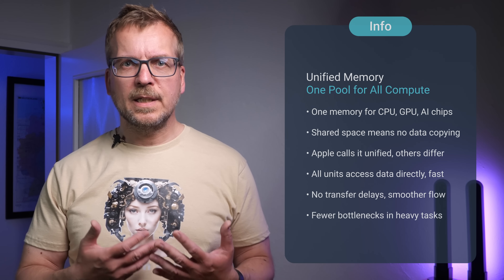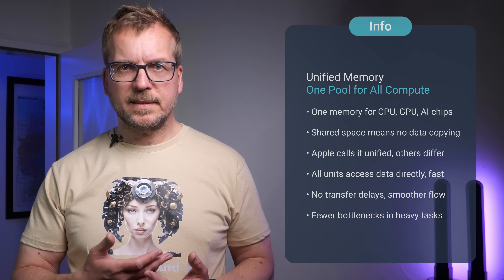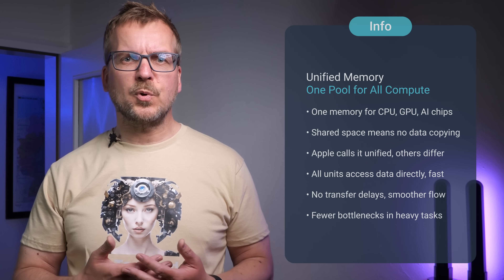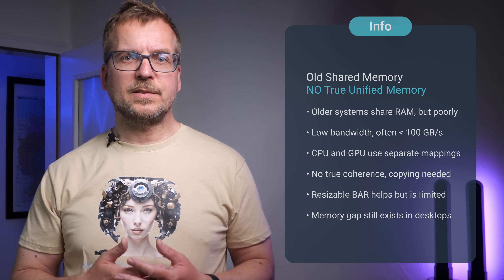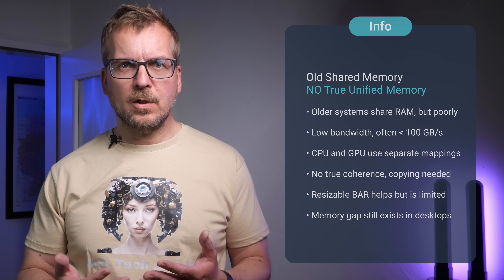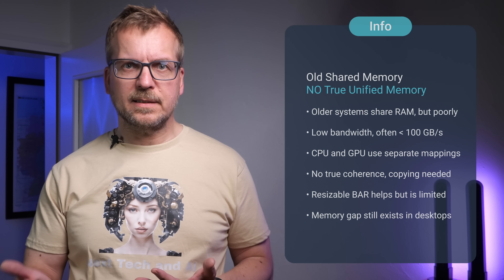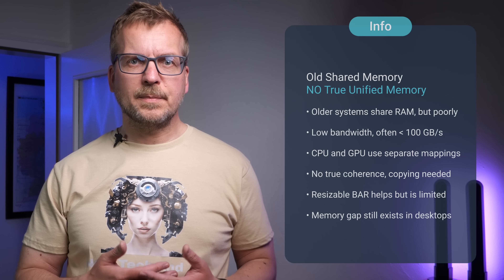Because of the shared address space, there is no need to duplicate data in separate memory regions. This eliminates transfer overhead and allows workflows to flow more efficiently between compute units. But haven't we had shared memory before, like on laptops with integrated graphics? Technically yes. Systems with integrated GPUs have used system RAM for both CPU and GPU tasks for years. But these older solutions come with limitations: memory bandwidth is much lower, often under 100GB per second, CPU and GPU still use different memory mapping so they can't access the same data directly, and there's no automatic memory coherence. Those setups share RAM physically but not architecturally.